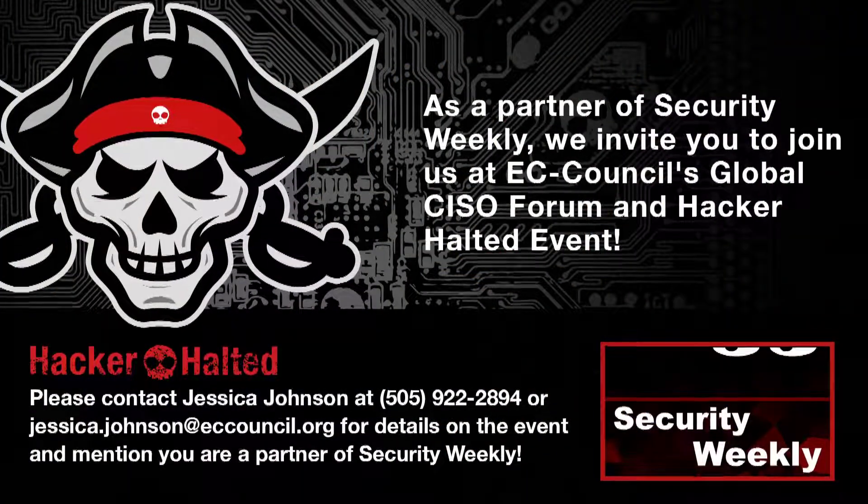Go to securityweekly.com/guests and enter your suggestions. Security Weekly will be at Hacker Halted in Atlanta, Georgia this October 10th and 11th. EC Council is offering our listeners a 15% discount to sit for any of their bootcamp courses or workshops. Visit securityweekly.com/HackerHalted to register now.